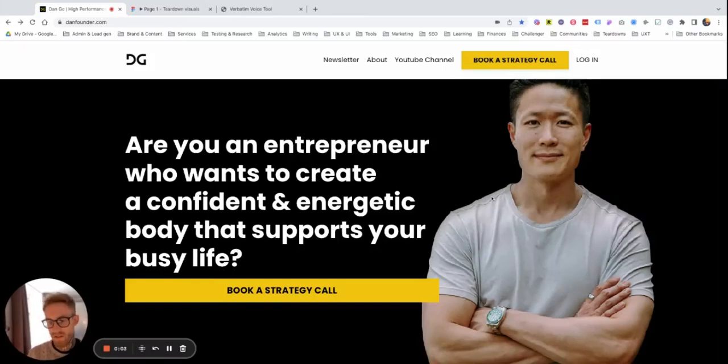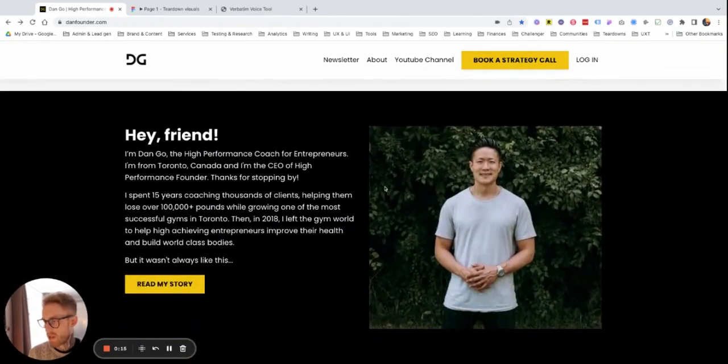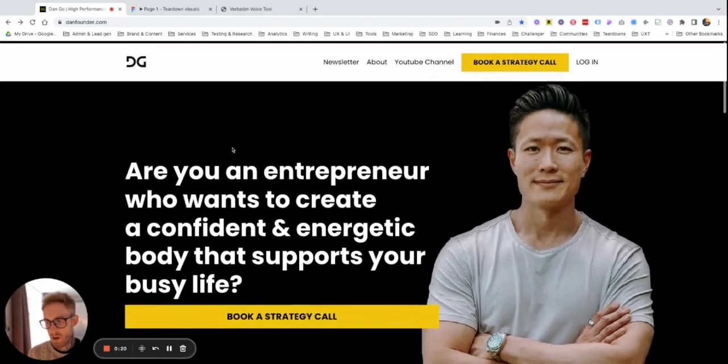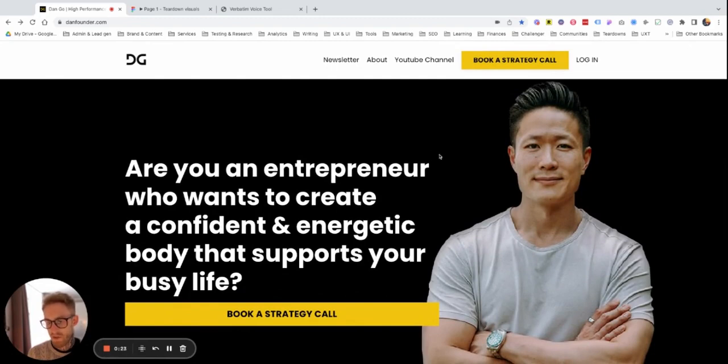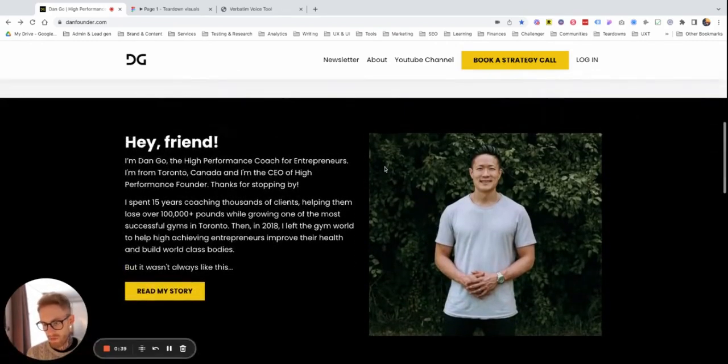Hello friends. Welcome to another weekly teardown. This week we are looking at not a SaaS, not an e-commerce website — we are looking at a coaching website, specifically a fitness coaching website. I stumbled on Dan through Twitter, through a couple of tweets that he posted and other people shared his content. This guy is awesome. I started following him on Instagram and YouTube as well. His content is really, really good. I would recommend you follow him as well.